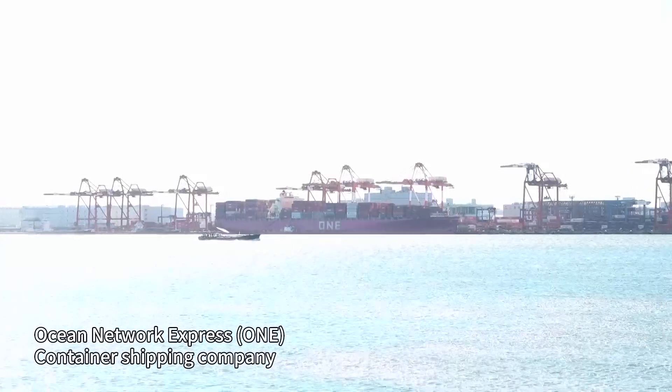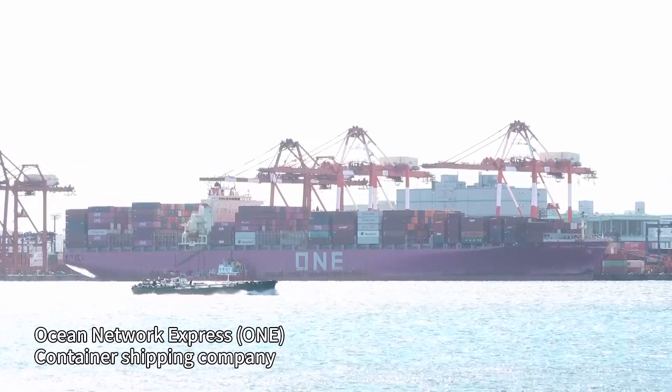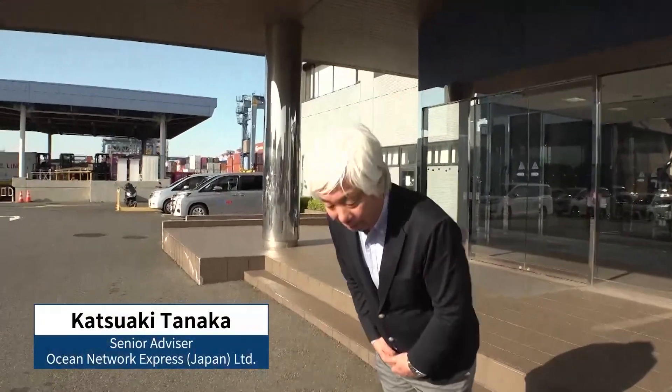I'm at the Oi Container Terminal at the port of Tokyo. They have special refrigerated containers here that keep fruits and vegetables fresh for an extended period of time. Ocean Network Express, or ONE for short, is jointly invested in by three major marine transport companies, including NYK Line. The company's predecessor had been using such containers to transport vegetables and other fresh produce since 2013.